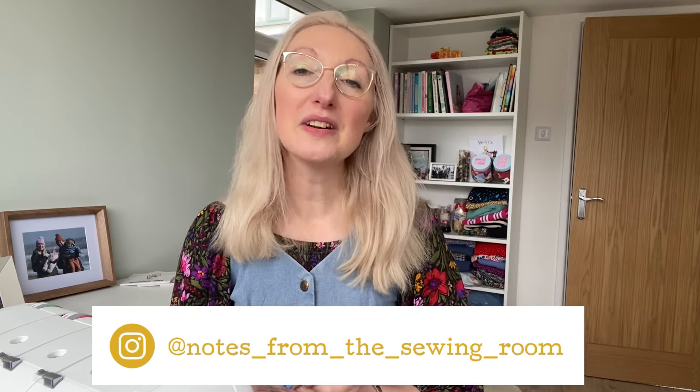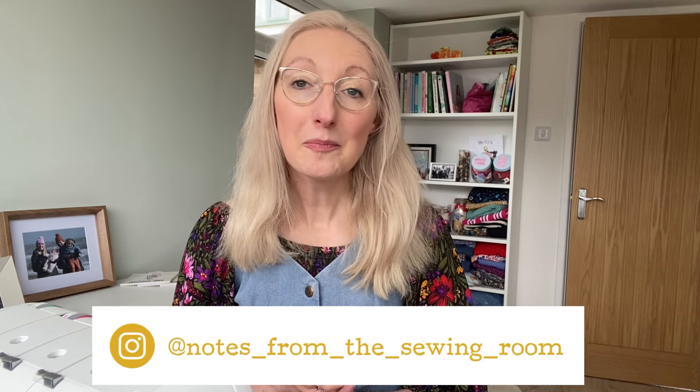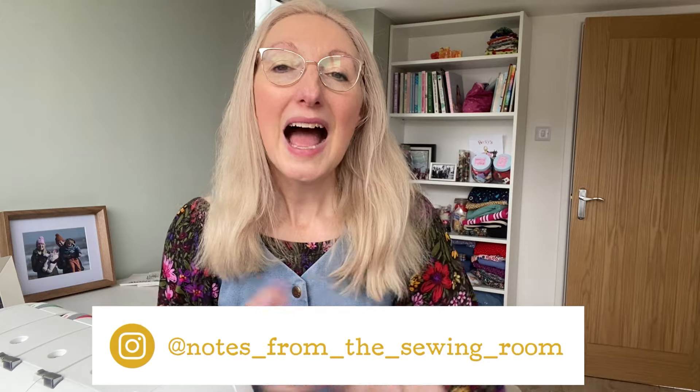If you are new to my channel, it's all about sewing, upcycling, crafting and generally being creative. If that's something you enjoy, please hit that like button, leave me any comments down below, and subscribe if you haven't already — that would be amazing.